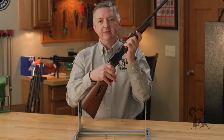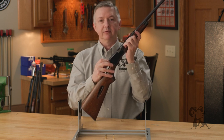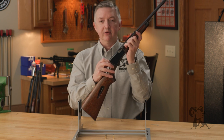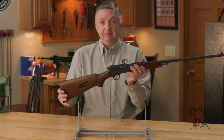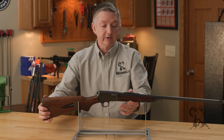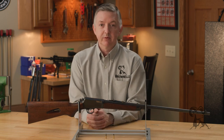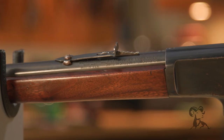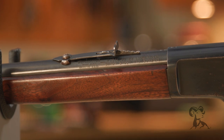Winchester would produce the Model 63 from 1933 to 1958, whenever it was just quietly phased out. There was no big announcement about stopping production — it was just there one year and gone the next. The main reason was that it was getting expensive to produce and Winchester was looking at different manufacturing methods.